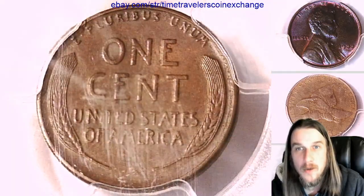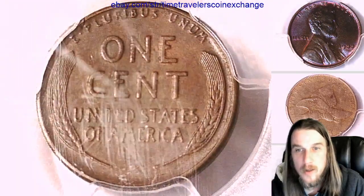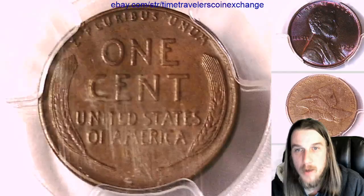We got to about 3,000 coin videos last month, so pretty excited about that. It does look like there's a little bit of scratching on the back of the slab here, but better the slab than the coin.